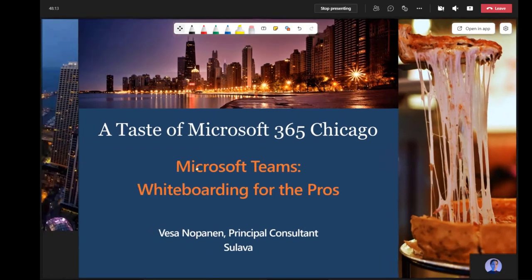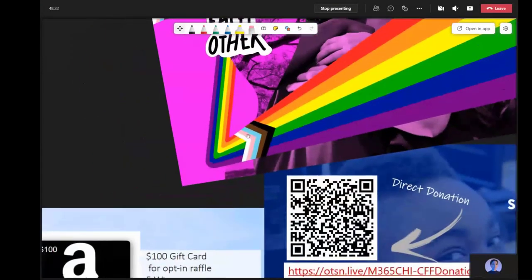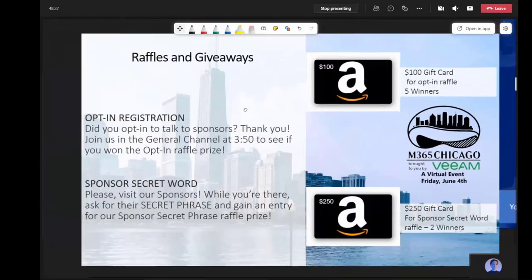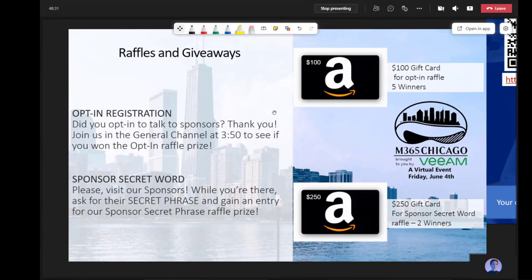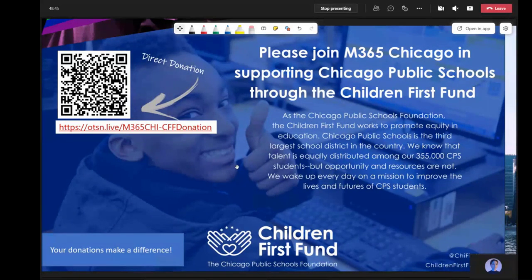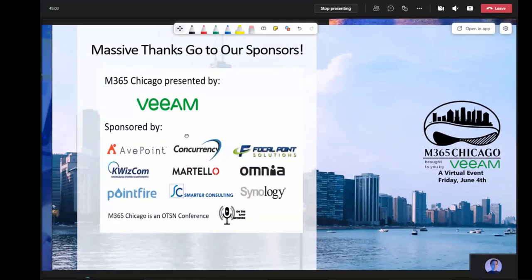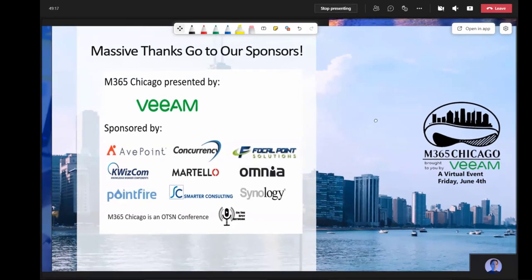Before going on to the actual session, we have a few slides here — a small reminder about supporting each other. It's pride month and Microsoft is highlighting that very well. If you are into raffles and giveaways, there are sponsor booths with secret words to win Amazon gift cards. And please join in supporting the Chicago Public Schools through Children First Fund — there's a link and a QR code. A massive thanks to every sponsor, because you are needed to create these events so people can join and learn.